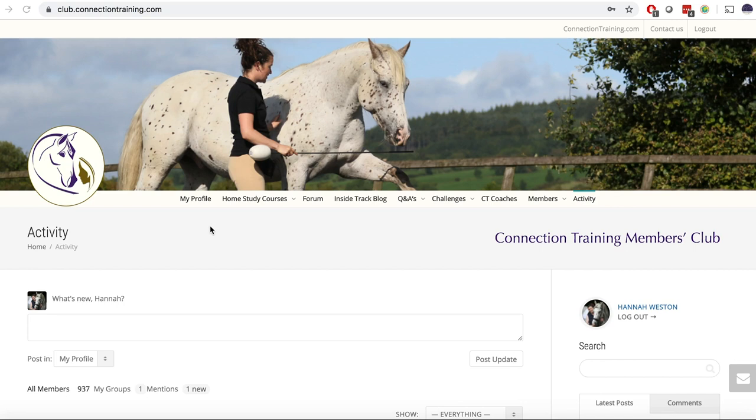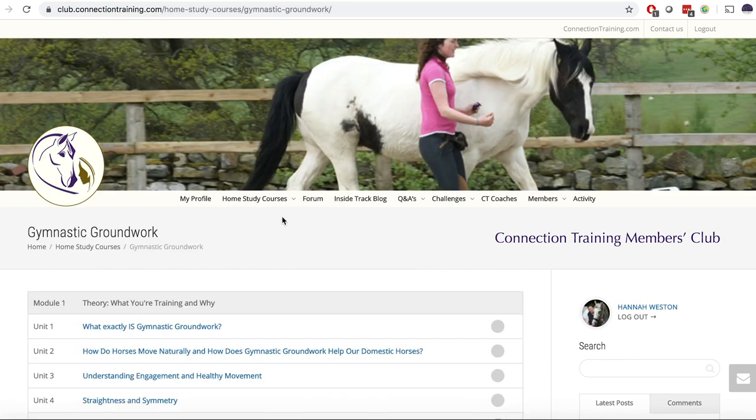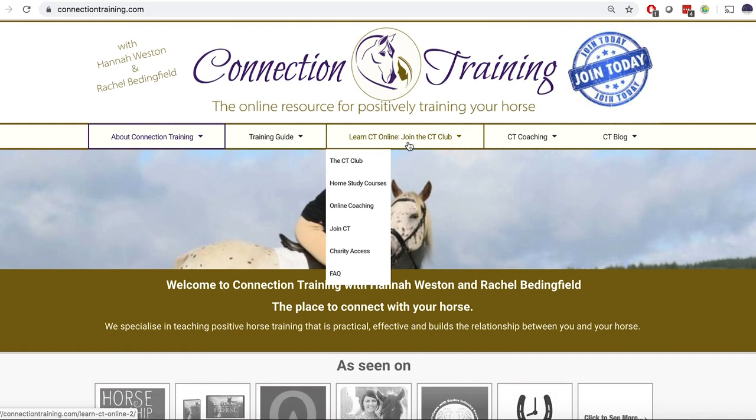The Connection Training Club is an online membership site with home study courses featuring hundreds of videos giving you step-by-step training lessons on exactly how to train all of the things you've seen in this video — from how to introduce the target to using it for de-spooking, loading, riding, lunging, and free jumping. We also have loads of other content: support through the forum and the inside chat blog with extra videos and audios for members only, live Q&As with Rachel and me, access to all Q&A recordings, monthly fun challenges, coaches, and opportunities to meet other members. Go to connectiontraining.com and click on 'Learn CT Online' to join our warm, friendly, supportive community from all over the world.